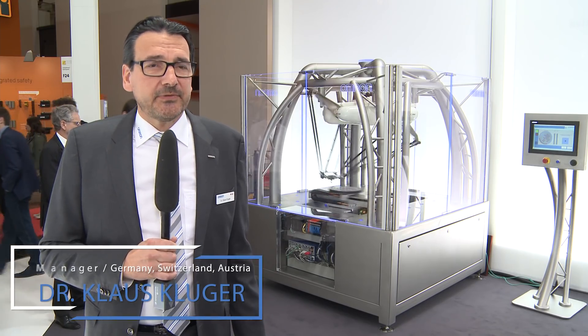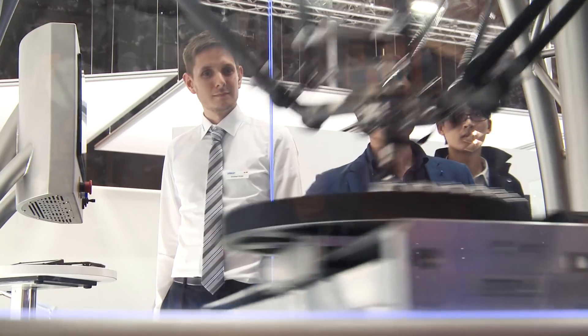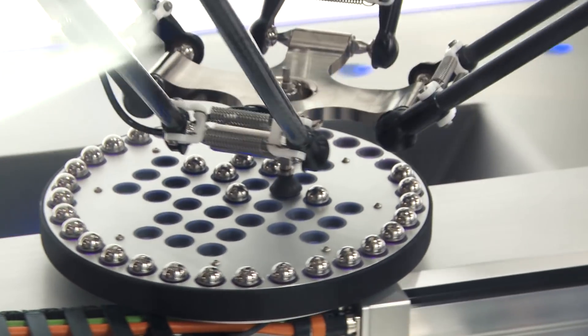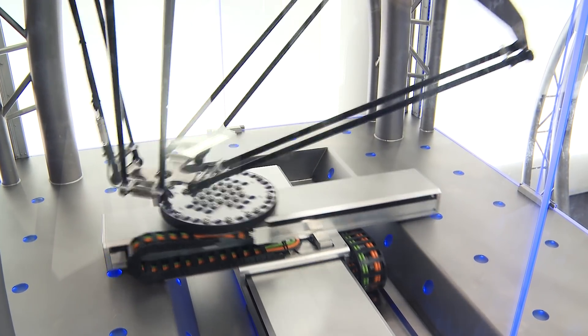This is an example of seamless integration of robotics, industrial PC and linear devices. The patented Quattro is the fastest Delta robot in the market, and the industrial PC range of products are industrial grade and simply unstoppable.